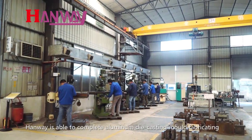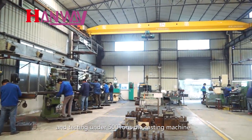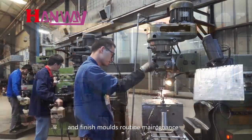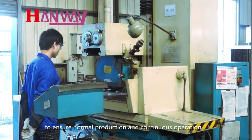HANWE is able to complete aluminum die casting mold fabricating and testing under 500-ton die casting machines, with finish mold routine maintenance to ensure normal production and continuous operation.